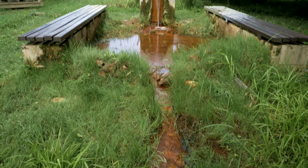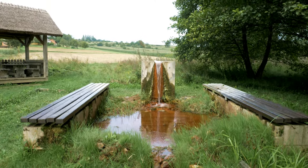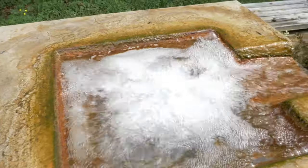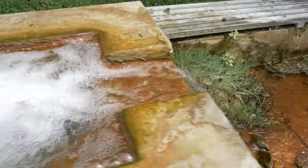From the spring Muskova comes the best mineral water in Slovenia. Experience the water coming up from the depths, the release of iron oxide and the deposit of minerals.